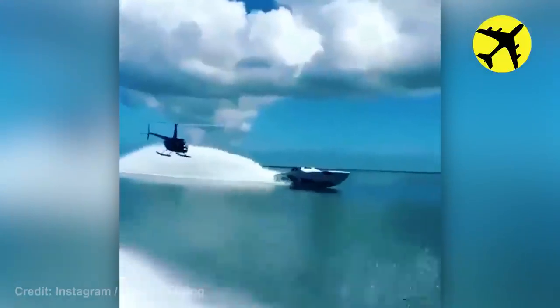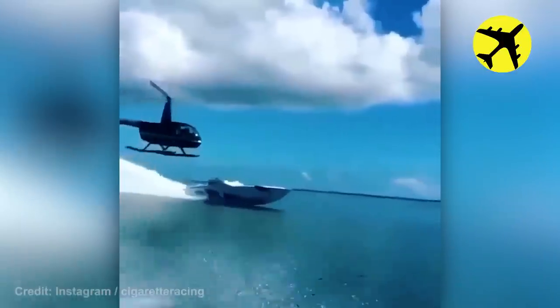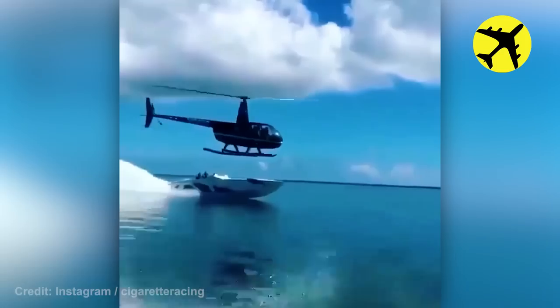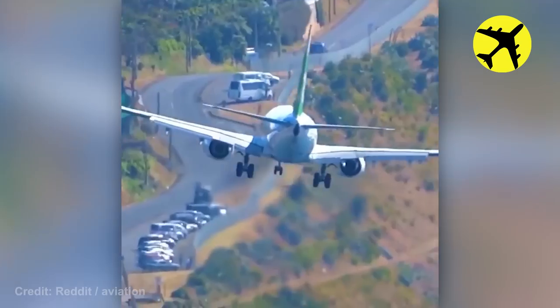This boat and this helicopter racing each other. This Boeing 737 suffered from crosswind during the final approach.